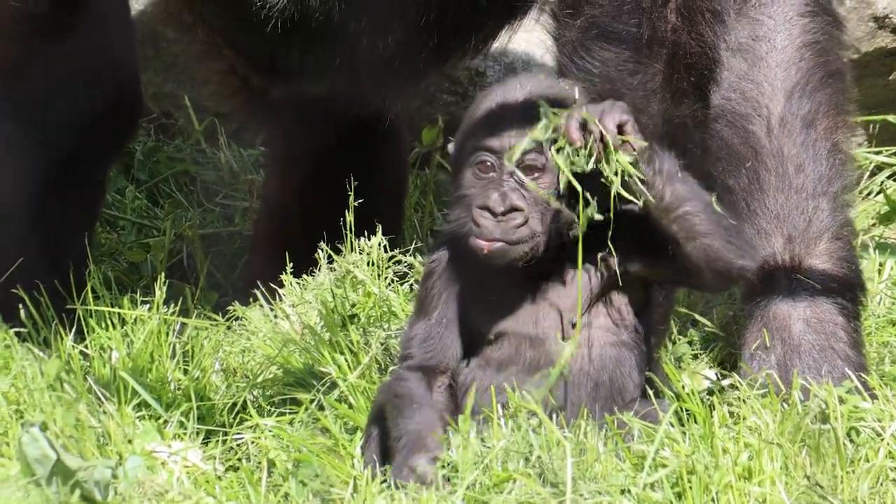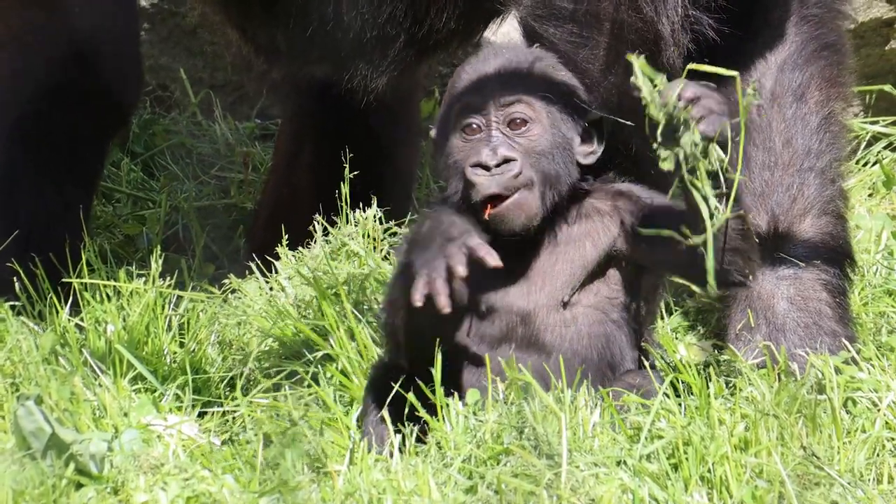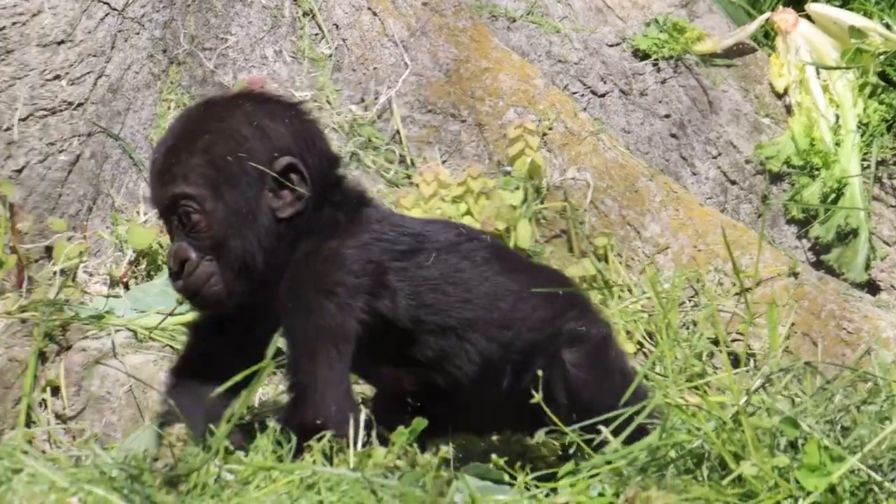I saw him sampling some grass and some new things, and it's going to come quick — he's going to be moving quickly and exploring and learning to climb. It's all going to be happening pretty rapidly over the summer.